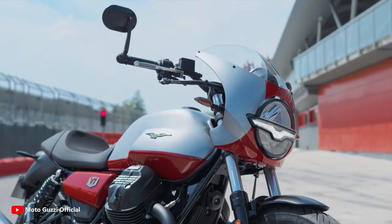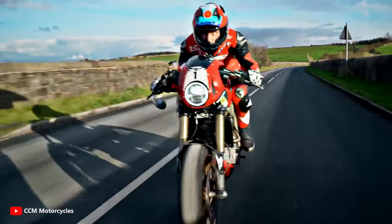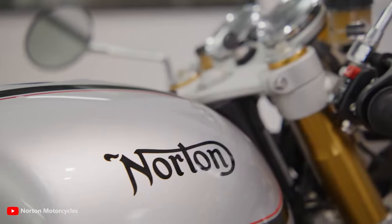Which of these amazing cafe racers would you like to have in your garage? Let me know in the comments. Thanks for watching, and see you in the next one!